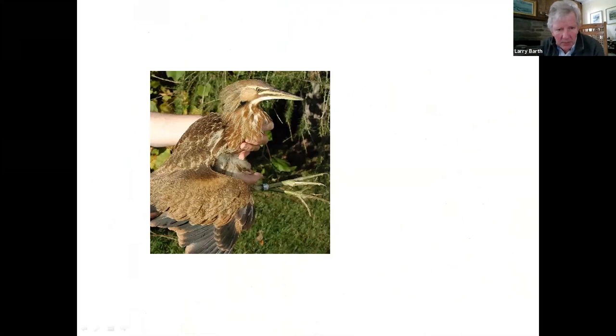One day they called and said they had a bittern — big excitement because they don't get bitterns very often. Their nets are set up to concentrate on small passerines, so a bittern is unusual to say the least. I got over there as quick as I could, and here is the very bittern.